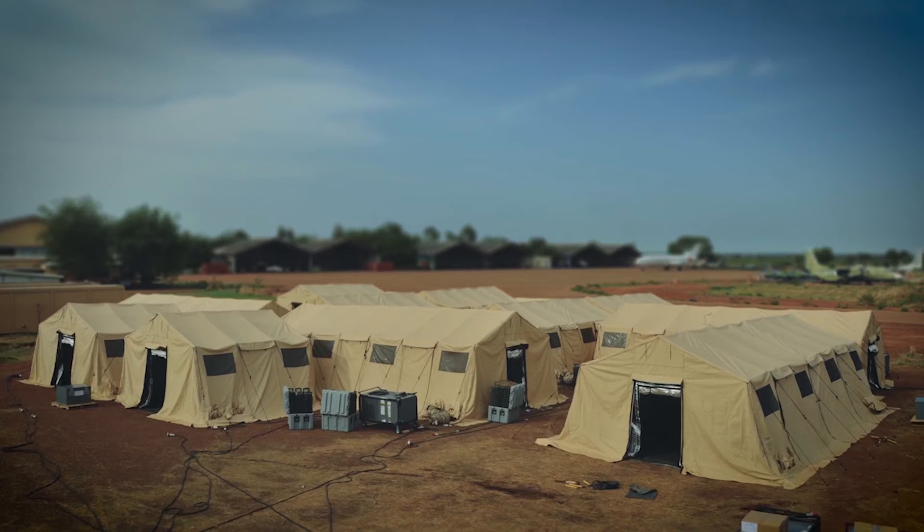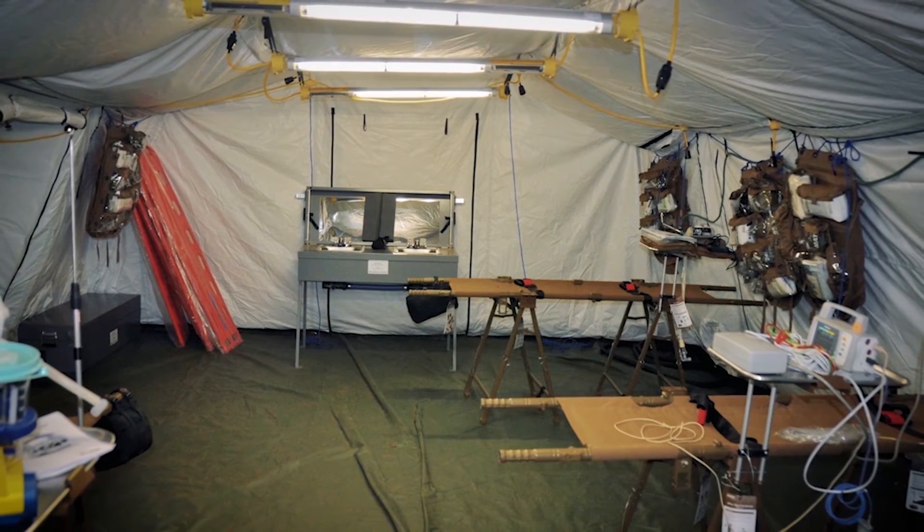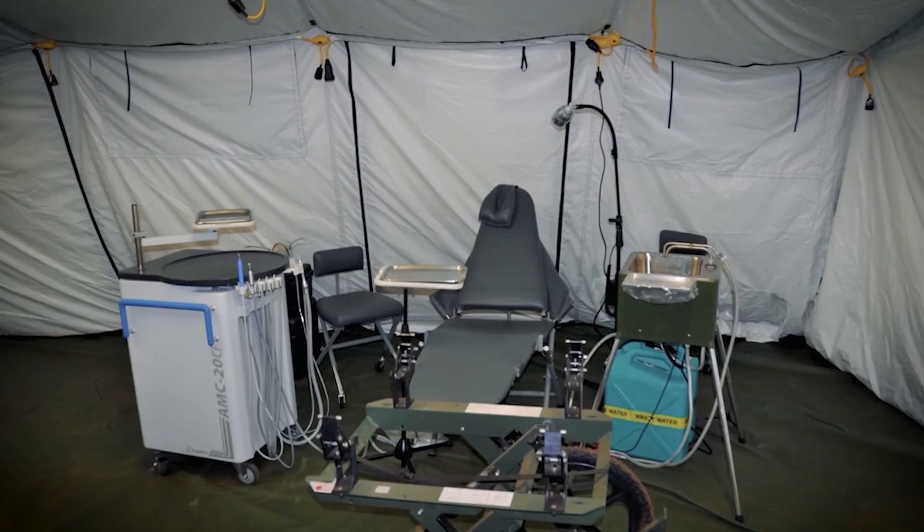The UN Level 2 hospital is essentially 20 beds, a four-bed trauma center, two surgical beds, and a dental set or other ancillary service products.